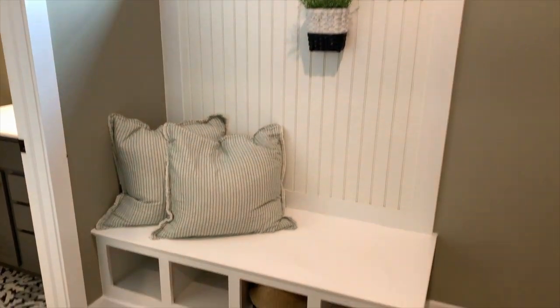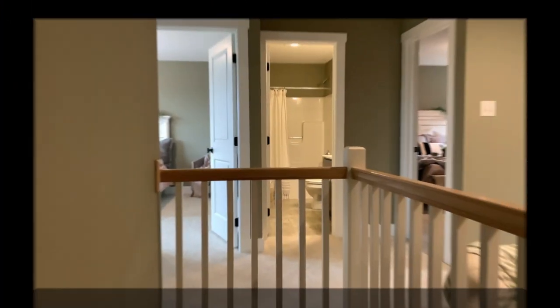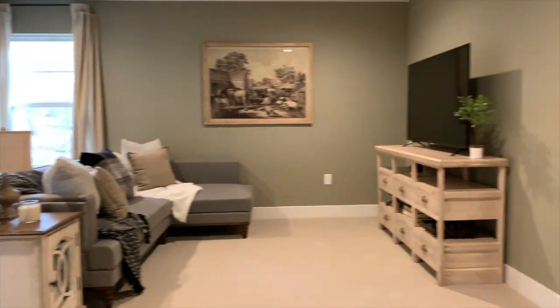We have this great loft area right at the top of the steps that could also be turned into a fourth bedroom.